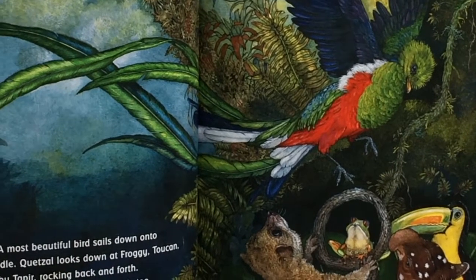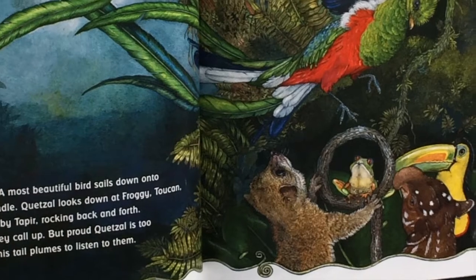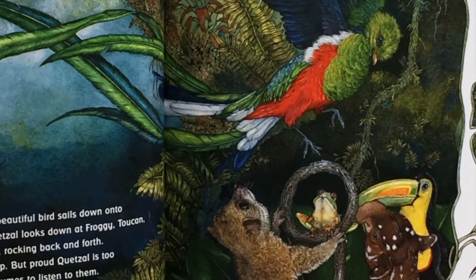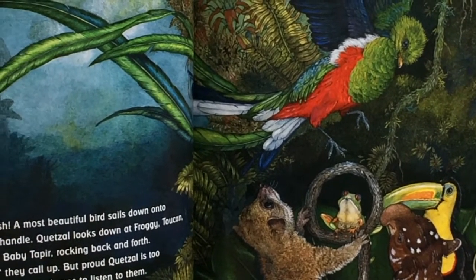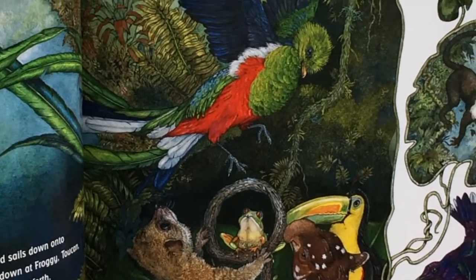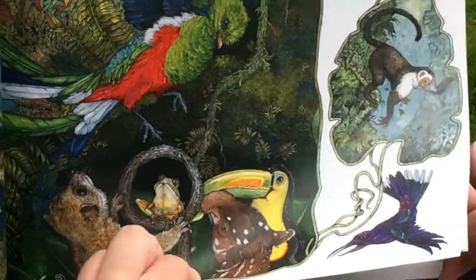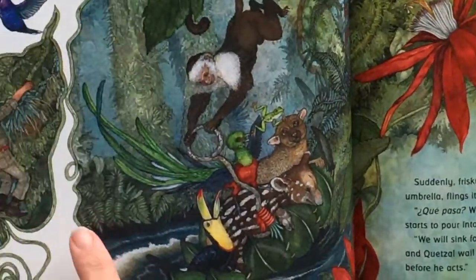Quetzal looks down at froggy, toucan, kinkajou, and baby tapir rocking back and forth. Fly away, they call out, but proud quetzal is too busy arranging his tail plumes to listen to them. Look at that beautiful bird.